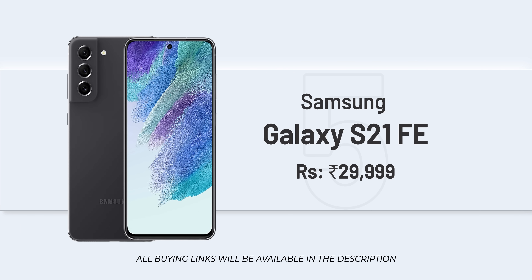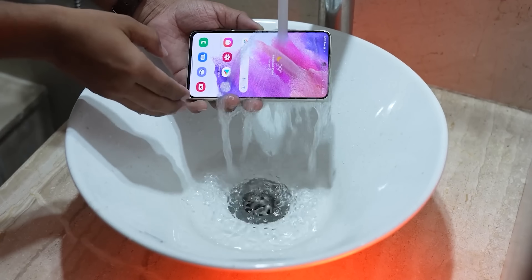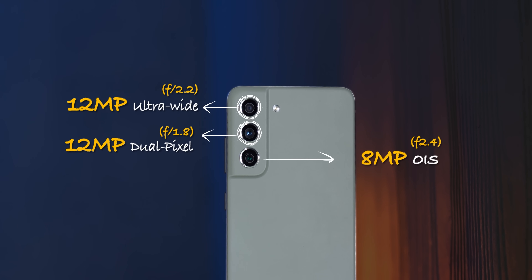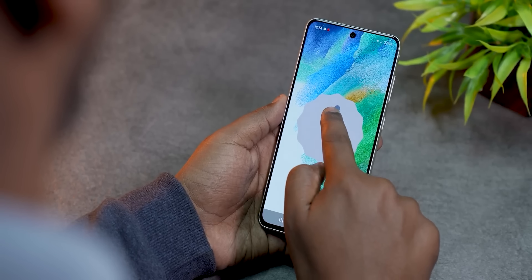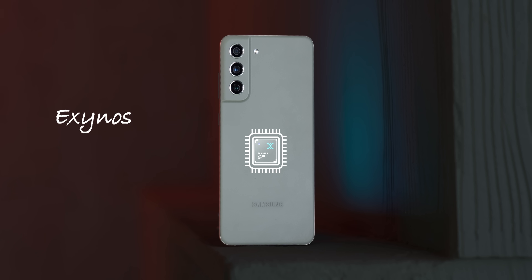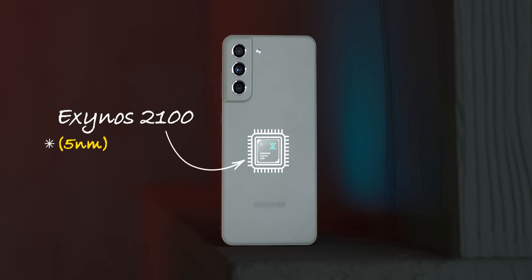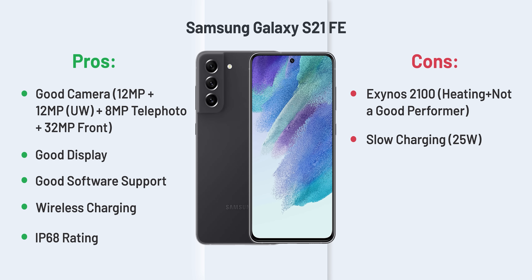Now, what is the best value for the Samsung Galaxy S21 FE? I recommend it if it's priced under 30,000. The S21 FE gives a proper flagship experience with IP rating, wireless charging, and a telephoto camera. In fact, in this price range, the S21 FE is one of the best camera phones. Samsung offers 4 years of software support and 5 years of security updates. However, there is no charger in the box, and the Exynos 2100 chip can run a little warm. Battery life is also not the best.